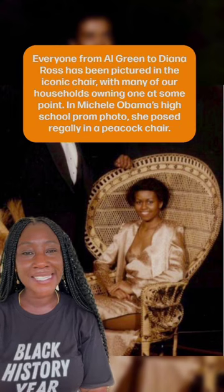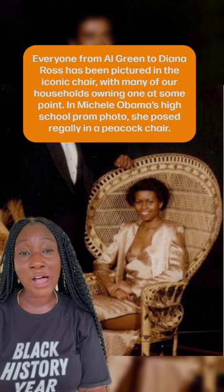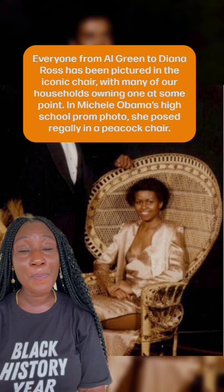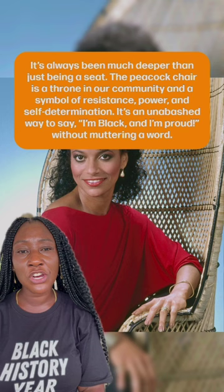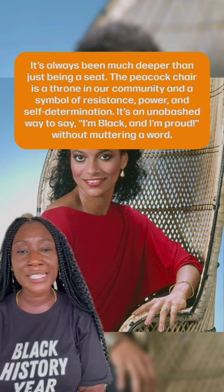Everyone from Al Green to Diana Ross has been pictured in the iconic chair, with many of our households owning one at some point. In Michelle Obama's high school prom photo, she posed regally in a peacock chair. It's always been much deeper than just being a seat. The peacock chair is a throne in our community and a symbol of resistance, power, and self-determination.